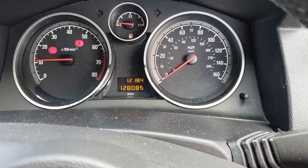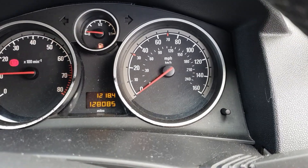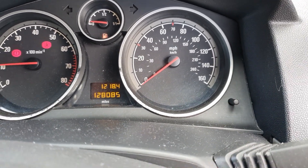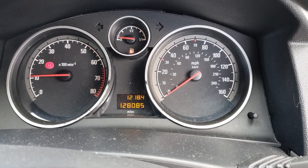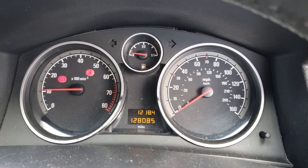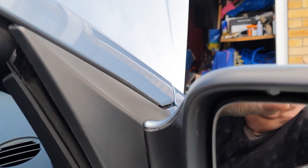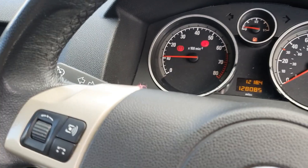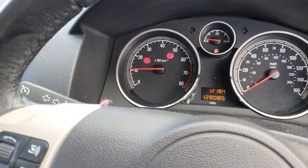Just before we get on with sorting out these problems, I've cleared the code again and it's disappeared — the engine management light's gone. But I know after starting and stopping the car two or three times it will pop back, because it comes up on the code reader as a pending code. You can probably hear now a lot better the blow in the exhaust. So let's get the car jacked up on ramps or axle stands and have a look and fix this.